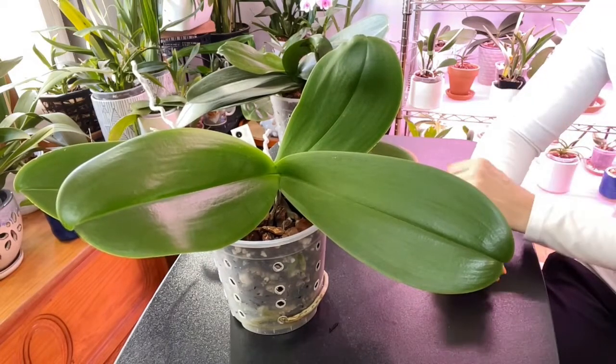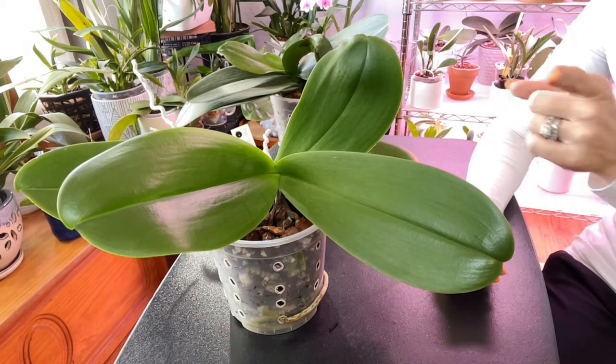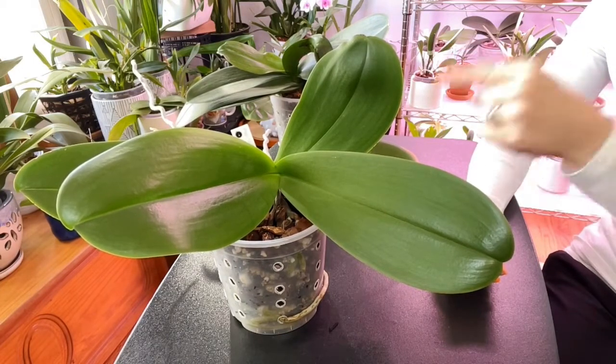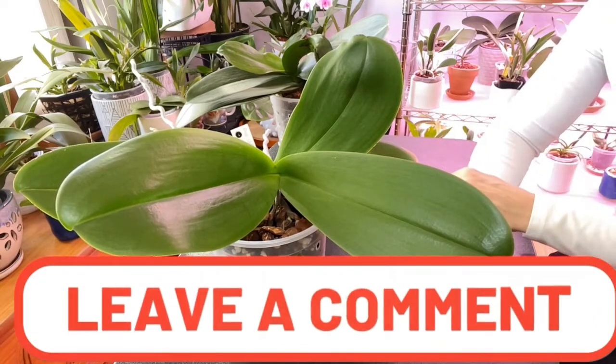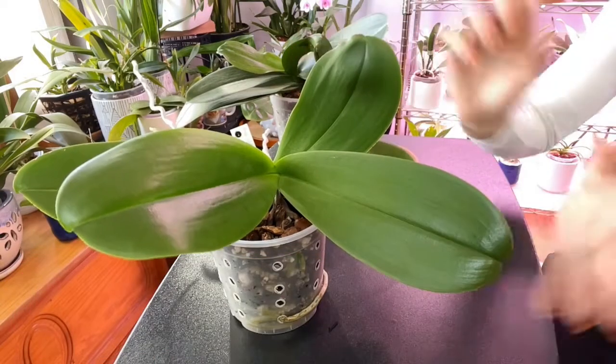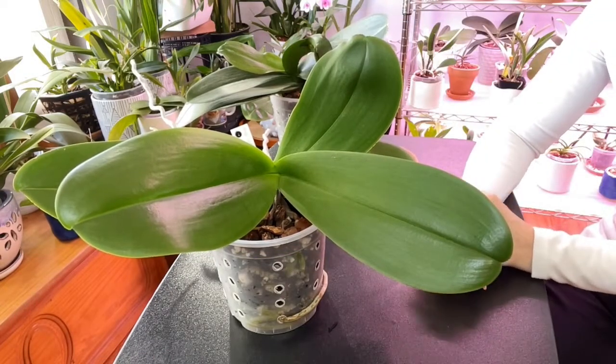Let me know what you think about Phalaenopsis. If there is a particular Phalaenopsis in my collection you are aware of that you want me to talk about next week, leave that down below as well. I am so interested to see how many of you still love these beautiful plants now that you've found other orchids to collect.